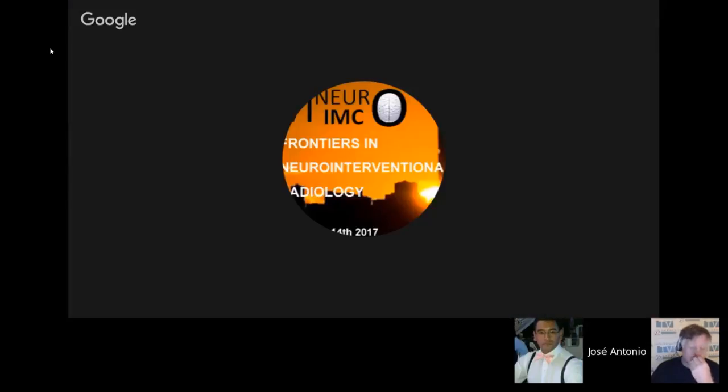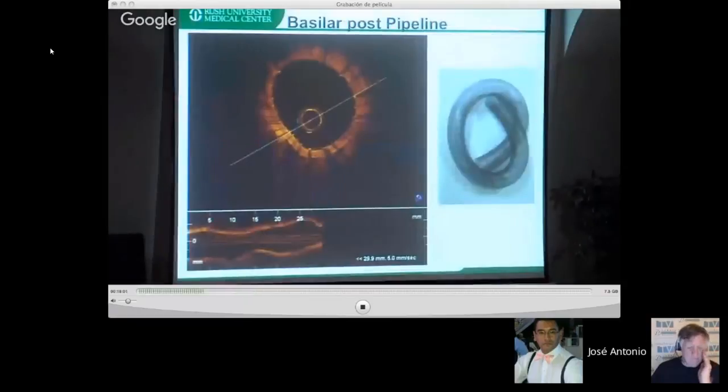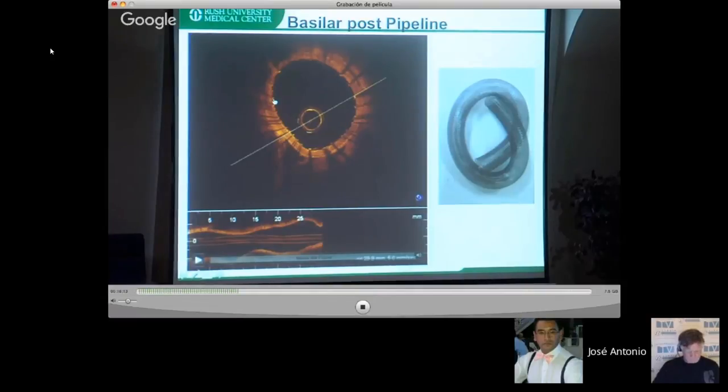Knowing where perforators are could allow you to choose coverage based on true imaging. OCT also enables diagnosis of intimal tear, plaque, and true versus false lumen. Here is a basilar artery with a pipeline — you can see the tiny individual struts and design devices with the best shape for the vessel. This type of image is otherwise only achievable through histology.